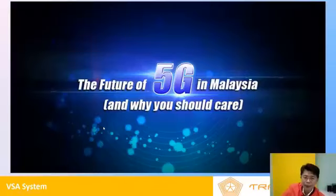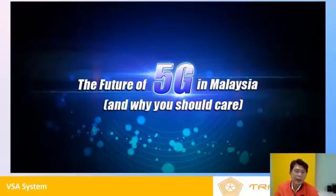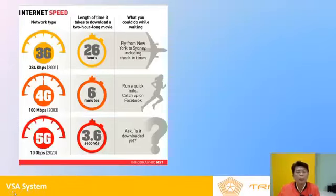Foreign funds are coming in and they're going to be looking at things that have growth - and guess what has growth? 5G. So the 5G sector is what we want to cover now. The future of 5G in Malaysia is why you should care. I think the older generation may not be well-versed about what's happening with 5G, and this short presentation of around 20 minutes will put into perspective why you should care about 5G.